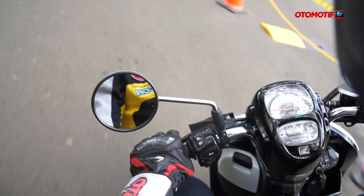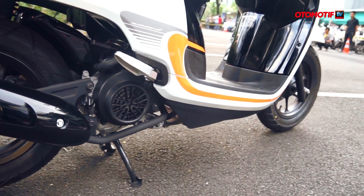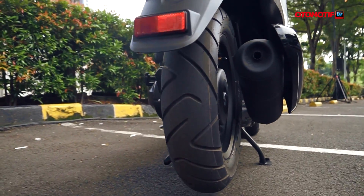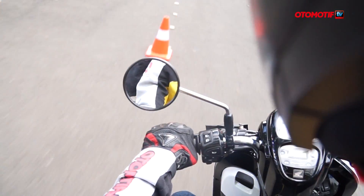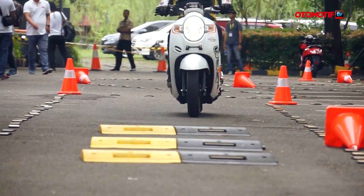Suspensinya kalau buat sendiri agak keras, tapi kalau buat berboncengan pas enak. Scoopy baru ini pakai ban ring 12 — rasanya lebih asik karena lebih lebar dan tebal, saat rebah lebih percaya diri. Grip-nya lebih mantap, buat miring-miring sampai gasrak pun pede saja.